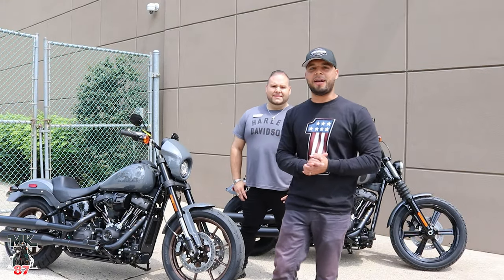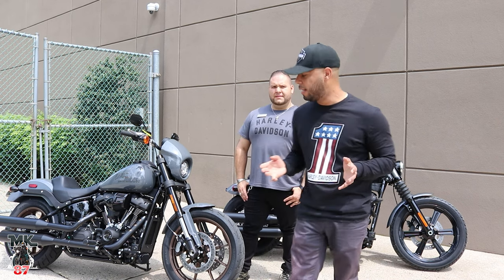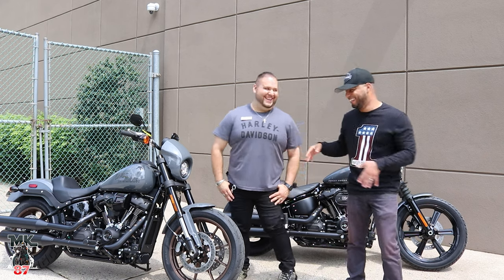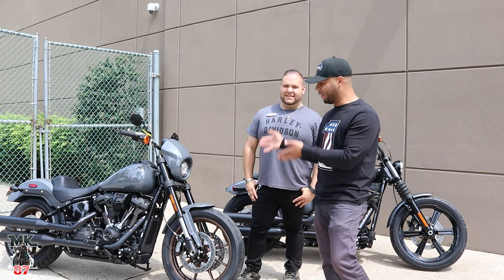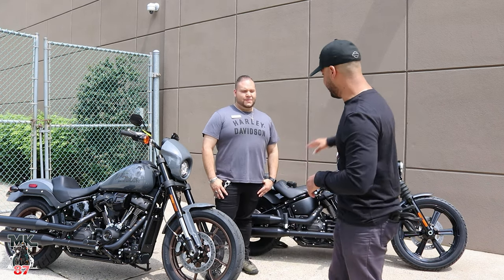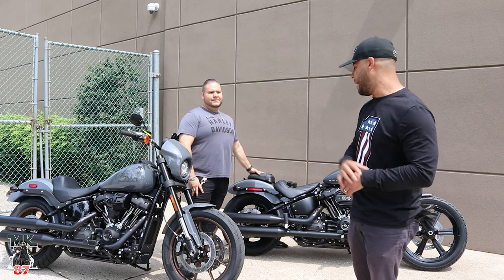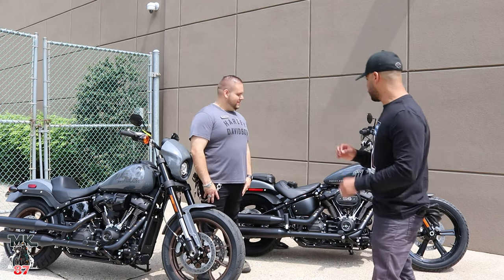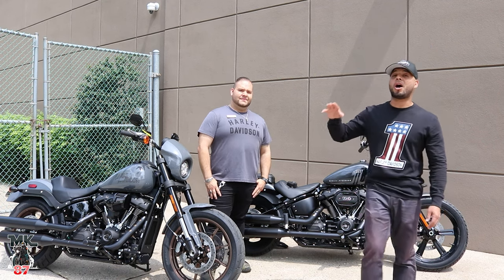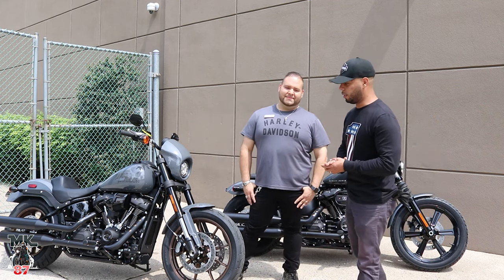What up guys, welcome back to another video. We're here at Bergen County Harley-Davidson and we're going to be doing a side-by-side comparison — me and Sergio. We got the 2022 Lowrider S in that gunship gray, looking just beautiful. And then behind me we also have the 2022 Street Bob in that gauntlet gray, which also looks really, really nice. If you guys are in the market for a bike, come see Sergio — he'll hook you up.